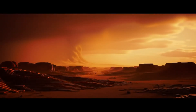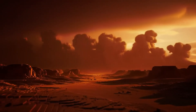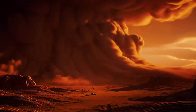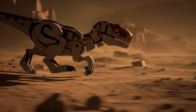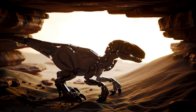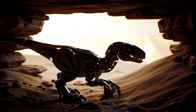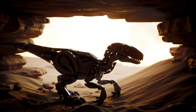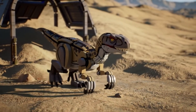Threats didn't always come from other living things — the environment could be just as deadly. A sudden sandstorm could bury animals alive in minutes, as was the case for the Fighting Dinosaurs fossil. The instinct to seek shelter was key to surviving nature's violent fury in this desert. This ever-changing environment demanded constant adaptation from all of its inhabitants.